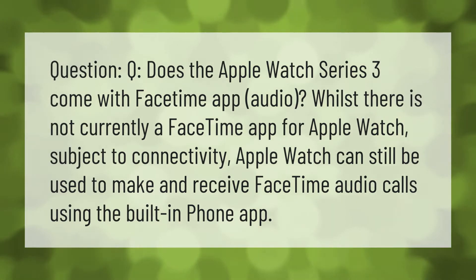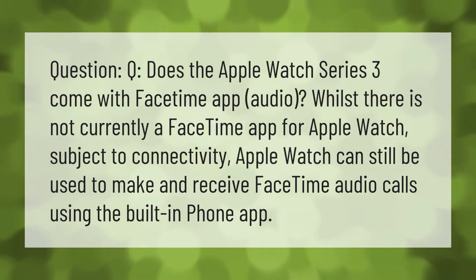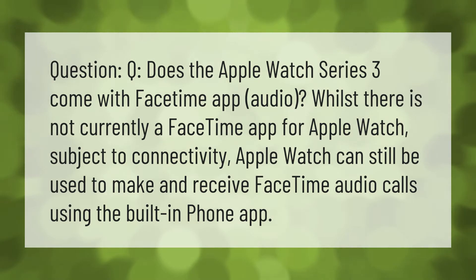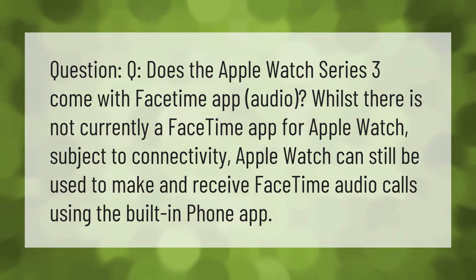Question: Does the Apple Watch Series 3 come with FaceTime app audio? Whilst there is not currently a FaceTime app for Apple Watch, subject to connectivity, Apple Watch can still be used to make and receive FaceTime audio calls using the built-in phone app.